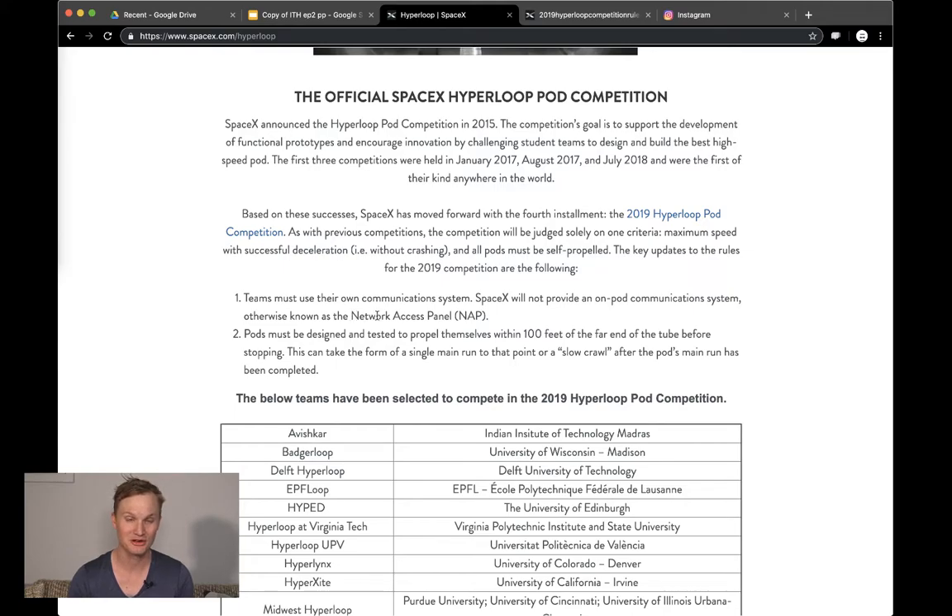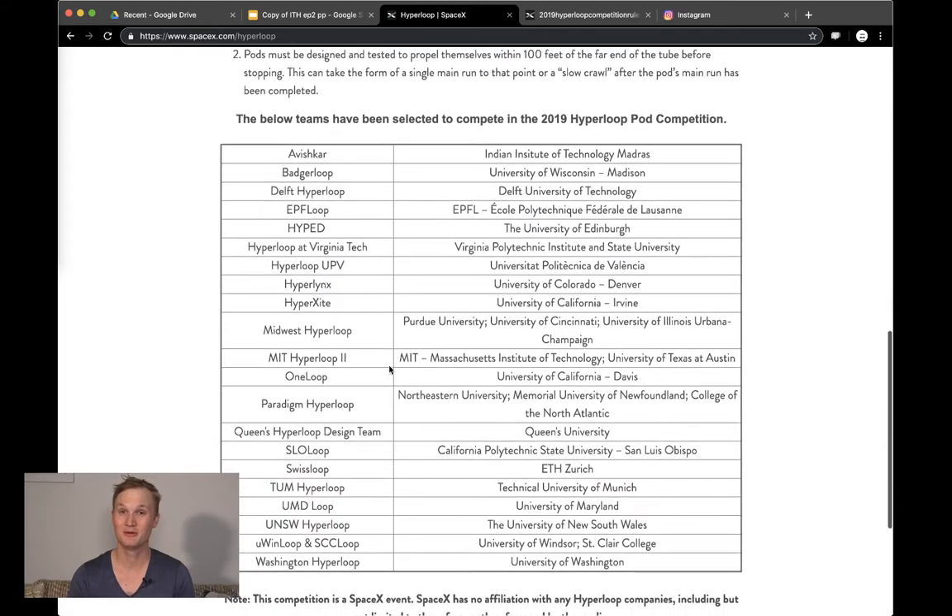There are two rules each team has to abide by. First, each team must use their own communication system — SpaceX will not provide an open on-pod communication system, otherwise known as a network access panel. Second, pods must be designed and tested to propel themselves within 100 feet of the far end of the tube before stopping. This can take the form of a single main run or a slow crawl after the pod's main run — they really don't want to have to fetch pods through the entrance door.